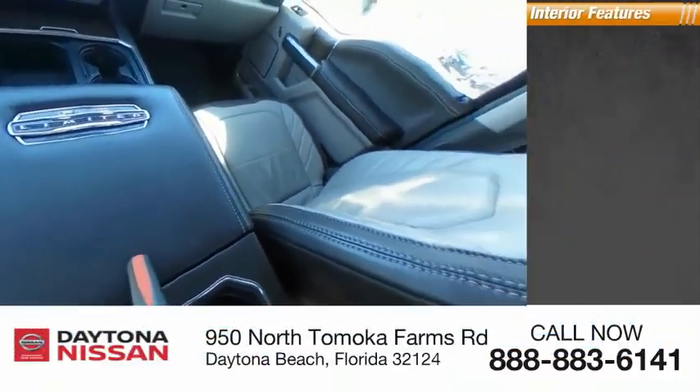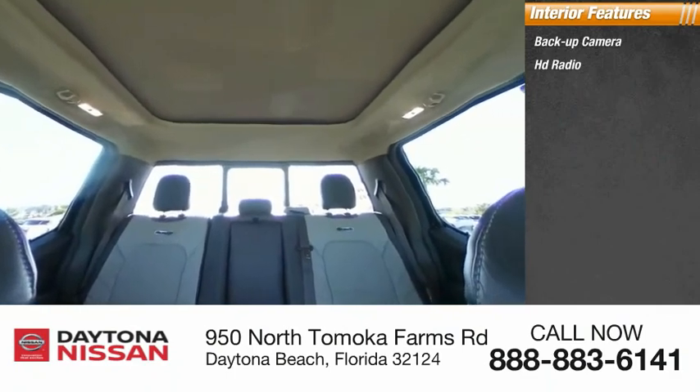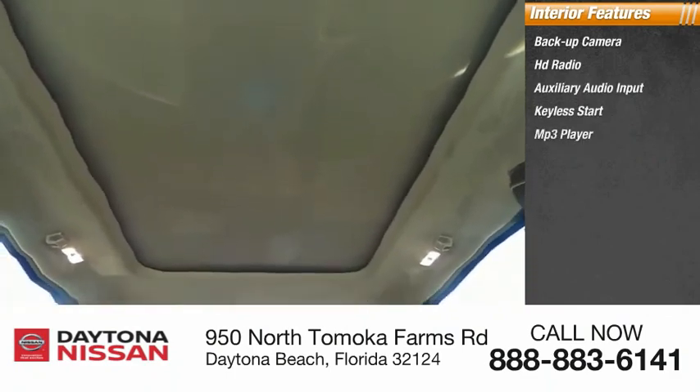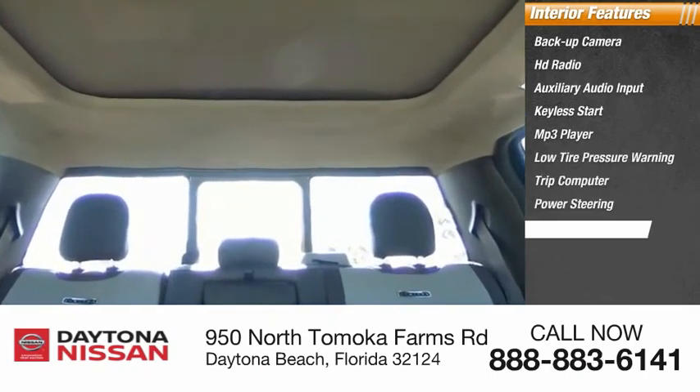Inside you'll find a backup camera, HD radio, auxiliary audio input, keyless start, MP3 player, low tire pressure warning, trip computer, power steering, tachometer, and rear bench seat.